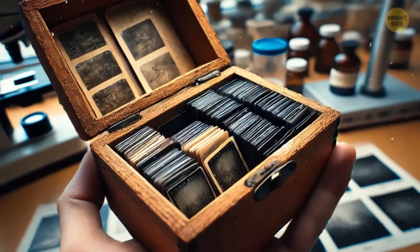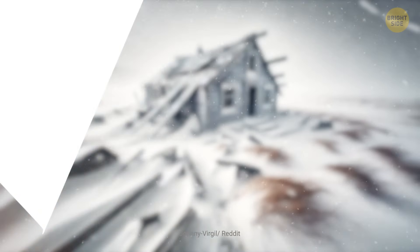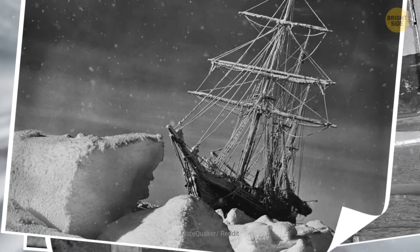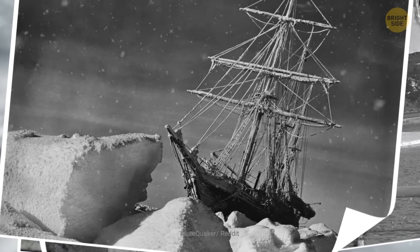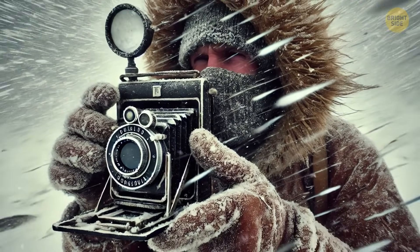The trust took the negatives back to New Zealand, where they carefully separated them and discovered 22 hidden images. Many of the photos were damaged, but the trust could still recognize some familiar places around McMurdo Sound, a well-known area in Antarctica. No one knows for sure who took the pictures.